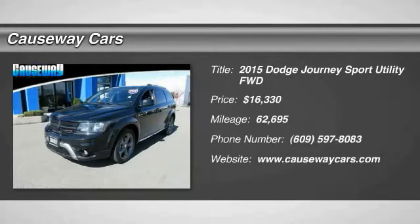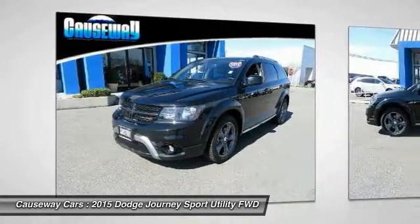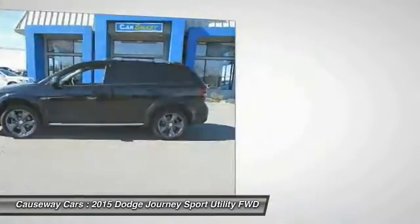You are going to love the 2015 Dodge Journey. Dodge Journey combines the practicality of an SUV with the comfort of a car, all while boasting a style all its own.